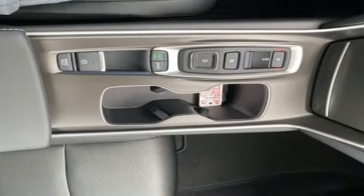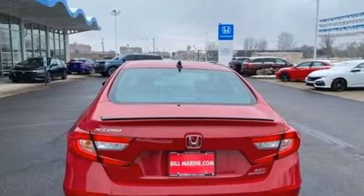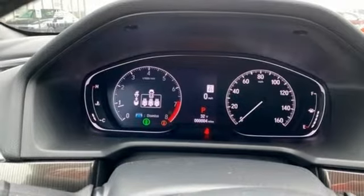It's equipped for all your driving needs and wants. Streaming audio, inductive device charging, dual zone climate control, front and rear parking sensors, doors and push button start proximity key.